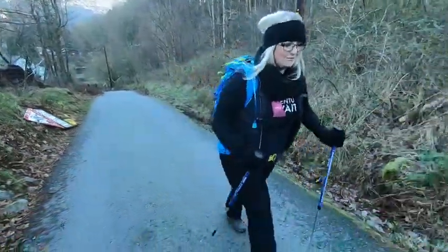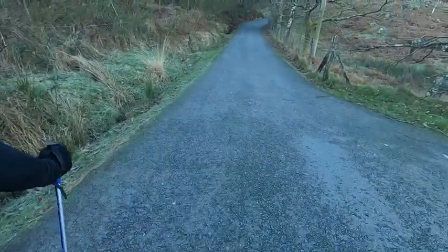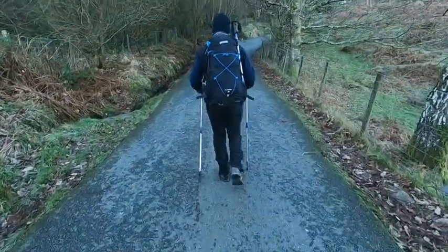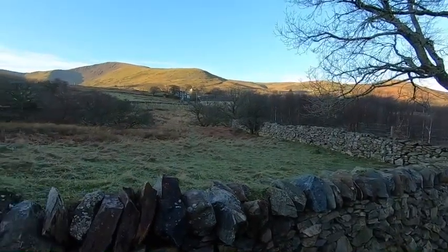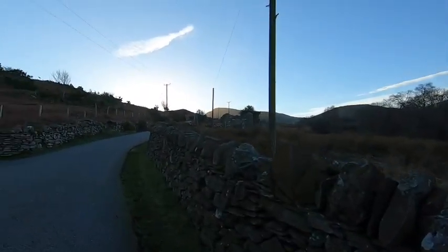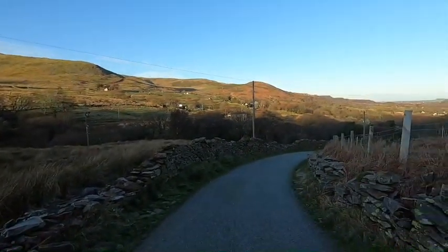This is our view this morning, guys — lovely so far. We'll update you a bit further up. We're just walking up a path — it'd be lovely if it was like this the whole way up. We're about a third of the way up.